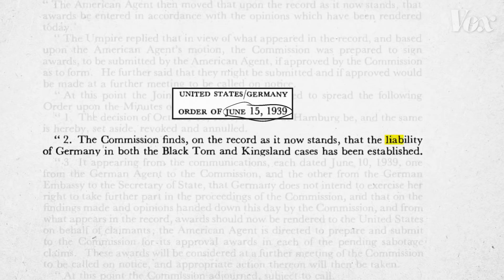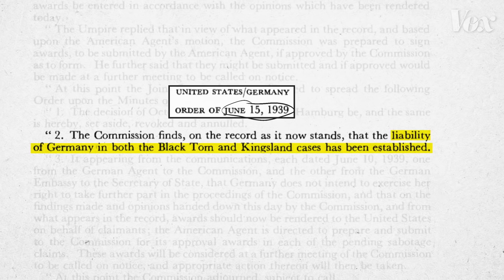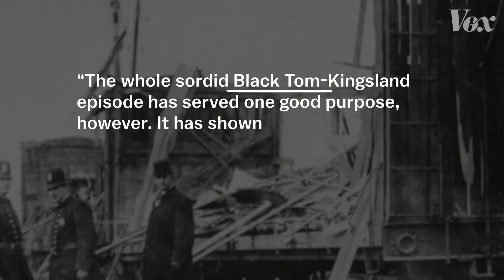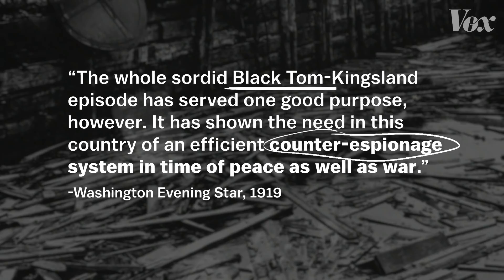The year after Black Tom, the U.S. cut diplomatic ties with Germany and entered World War I. It wasn't until 1939 that the U.S. declared Germany responsible for blowing up Black Tom, along with other acts of sabotage — they simply weren't equipped to handle an investigation like it. As the Washington Evening Star wrote in 1919, the Black Tom episode showed the need in this country for an efficient counterespionage system in time of peace as well as war. The German sabotage campaign set the stage for the Espionage Act of 1917 and the eventual establishment of domestic intelligence agencies.